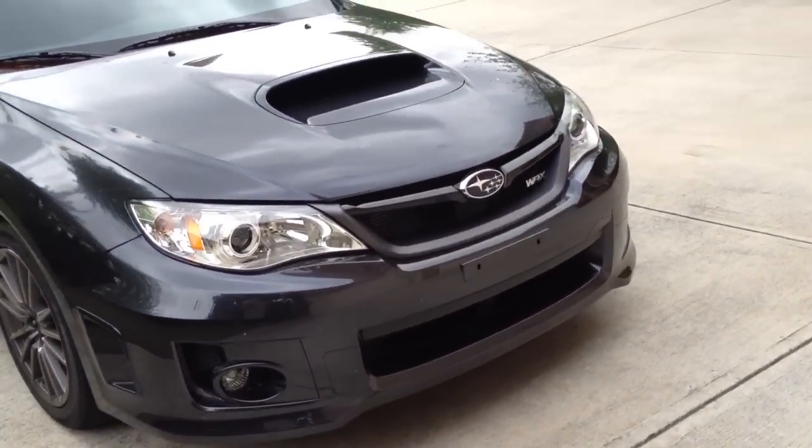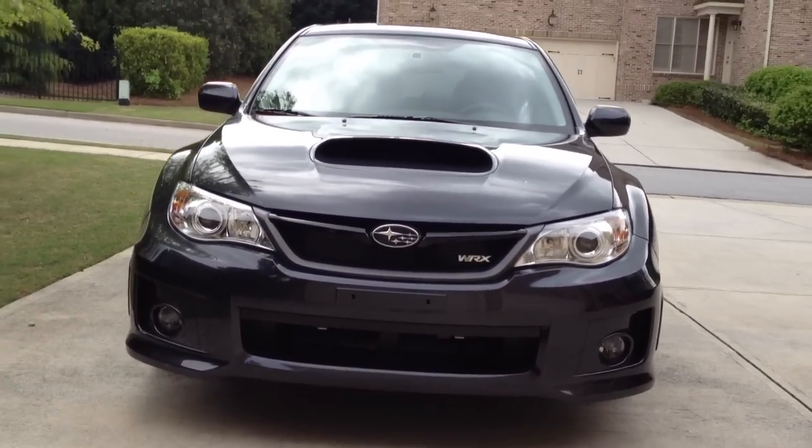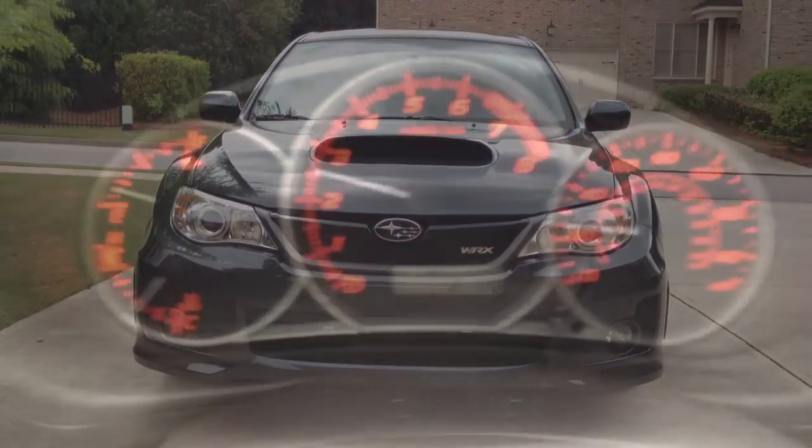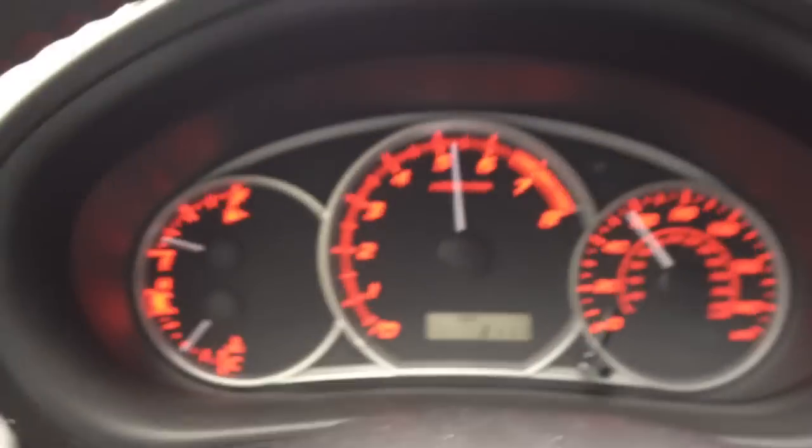Fog lights, turbo scoop, four cylinder boxer engine, unbelievable acceleration. Jesus man, this car is hot.